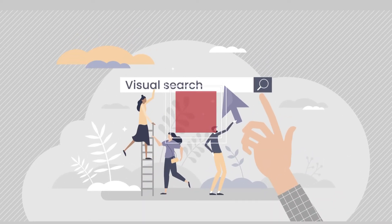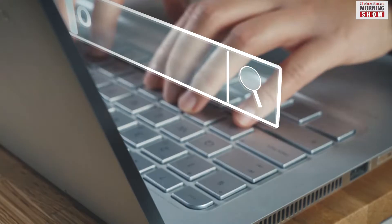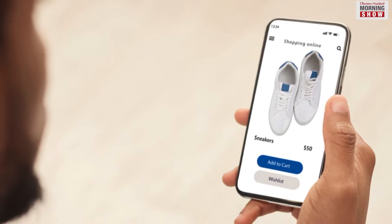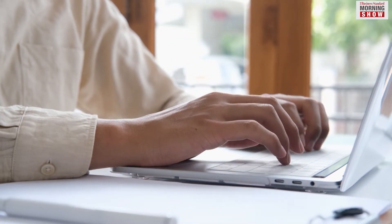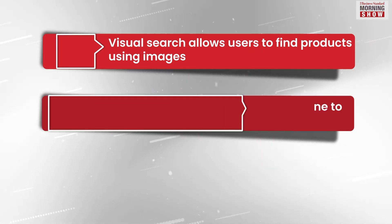Visual search is just a new way of searching for products on the internet by using an image rather than the traditional method of typing keywords. For instance, if you saw a new Nike Jordan shoe with a specific color on a social media platform, but don't know exactly how to describe it in words, you can visual search and find the related matching product by uploading the screenshot.